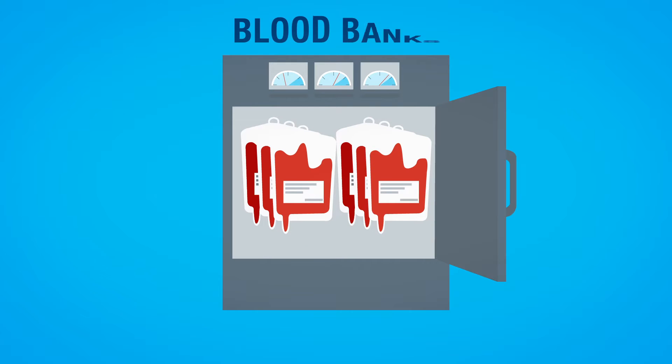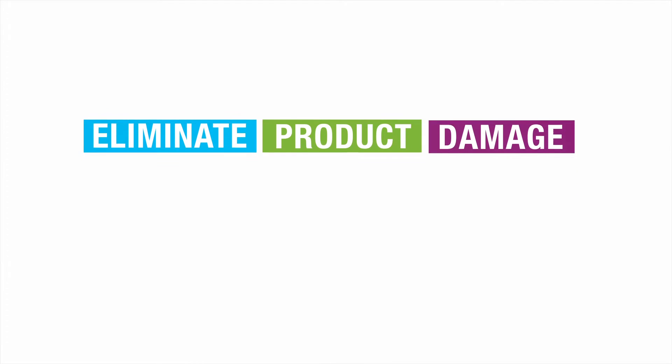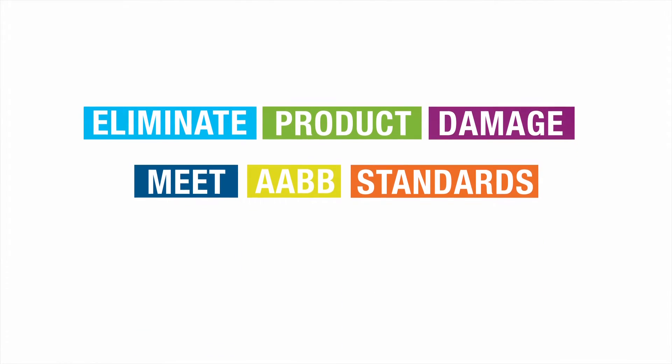Centrac helps blood banks around the world maintain precise temperature conditions to ensure proper blood storage, helping to eliminate product damage and meet AABB standards.